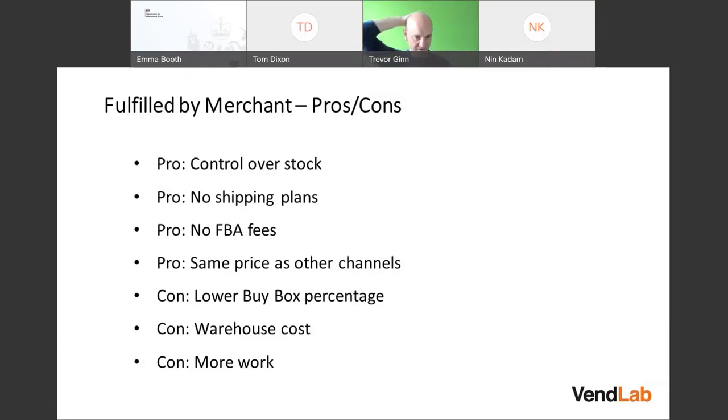On the downside of FBM, if you send things via FBA, Amazon will boost you up the rankings and you'll get a higher buy box percentage — we covered that in an earlier lecture. Amazon gives preference to Prime orders, and items sent by Merchant fulfillment are not Prime eligible and therefore have a lower chance of winning the buy box.